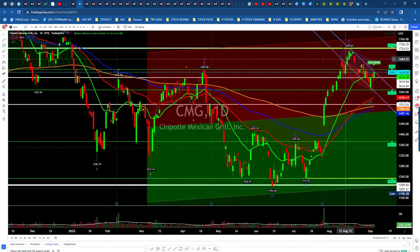Chipotle is pulling back here. It came down, found a little bit of support, and bounced off, sitting above the moving averages. Let's see if we can get a nice rally back up towards the top here. But right now we're just in this narrow channel looking for a breakout. If not, we could just kind of chop our way back down.